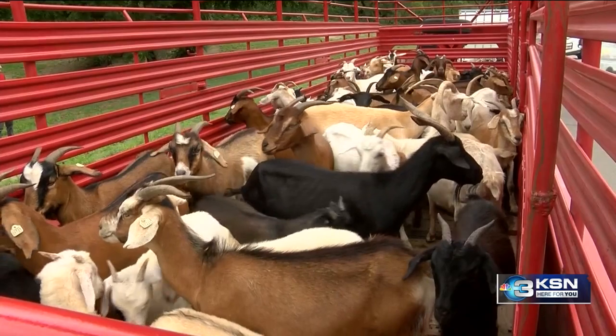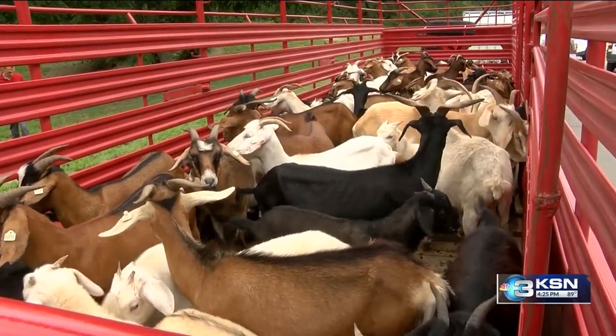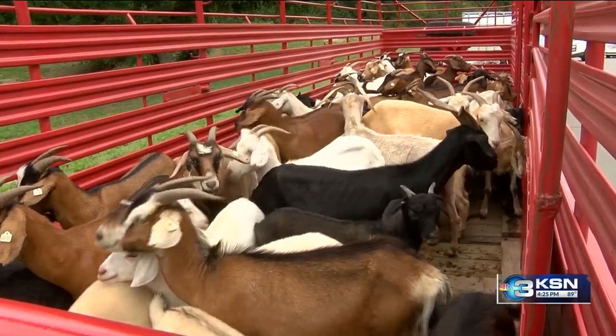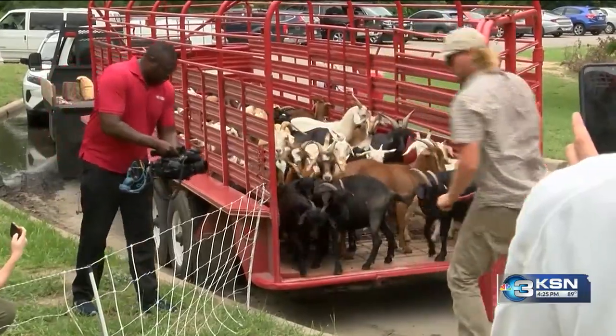The Parks and Recreation Department decided to bring in a herd of goats to clear out the heavy bush, poison ivy, and low-hanging branches. They arrived in a trailer, no doubt hungry and ready to eat. This is definitely the most people I've had for a goat unload. Most of the time I'm in some random backyard in town or out on a property in the middle of nowhere.